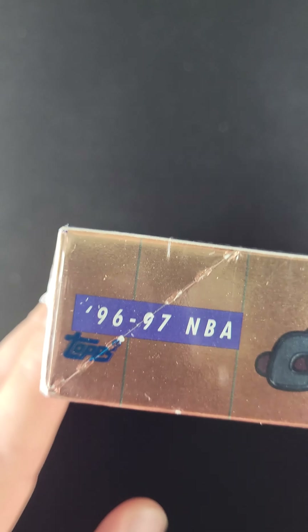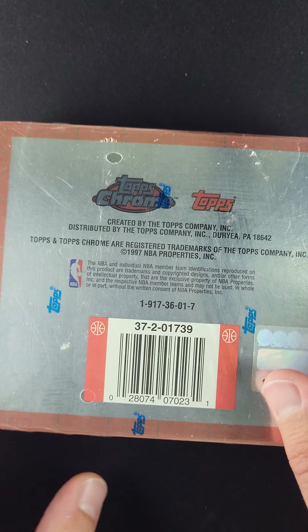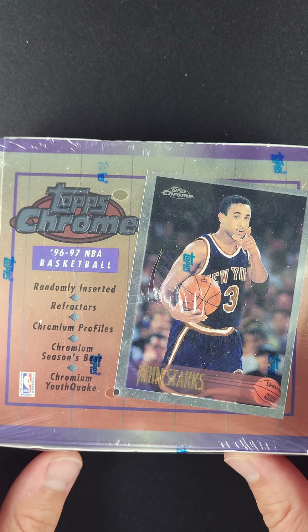You can see by all the seals that this is the original cellophane that was used to wrap the box. I've seen these boxes quite a bit working here at PWCC, and the condition of the box itself is very, very good.